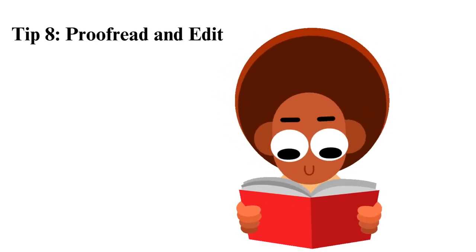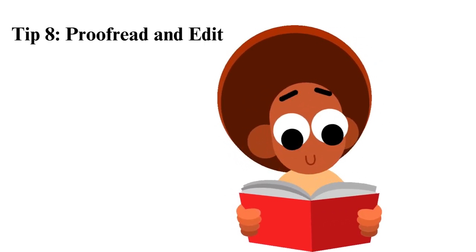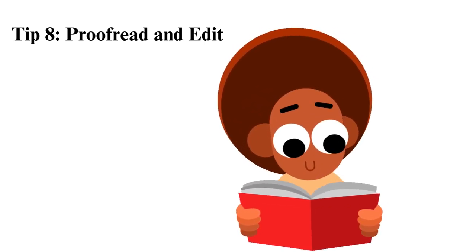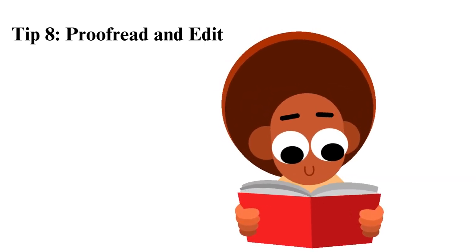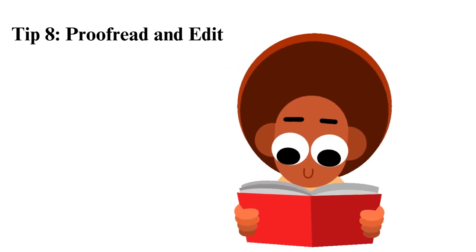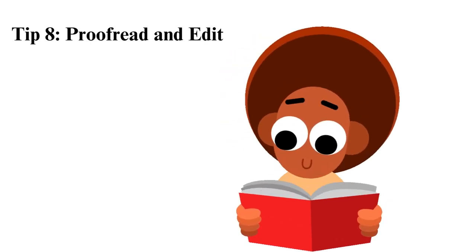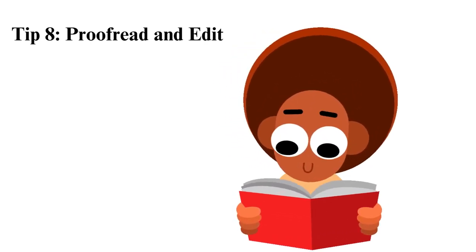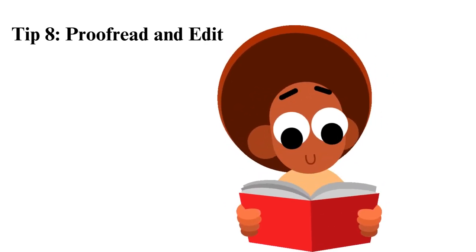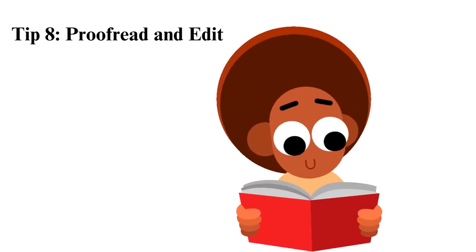Tip 8: Proofread and edit. The last tip you should know when writing your homework is proofreading and editing. There are several tactics you can apply when proofreading: take a break after you finish the draft — it will help you return with fresh eyes; get to know the common mistakes you make, then pay them close attention when proofreading; ensure there is consistency; proofread every section, not only the body text; utilize proofreading tools like Grammarly and ProWritingAid; and tell someone to review your work.